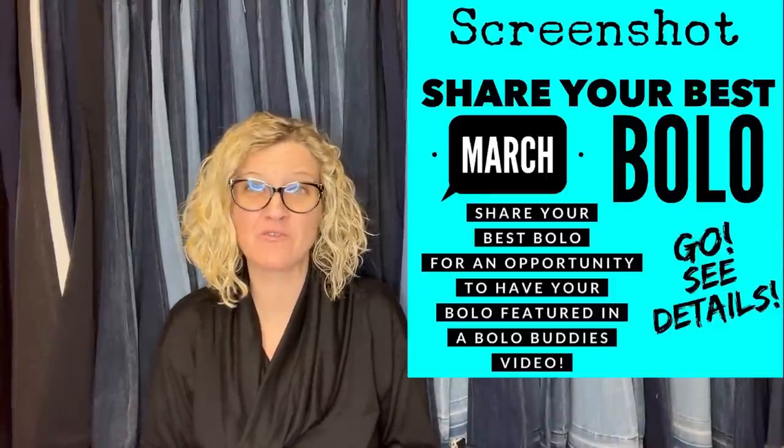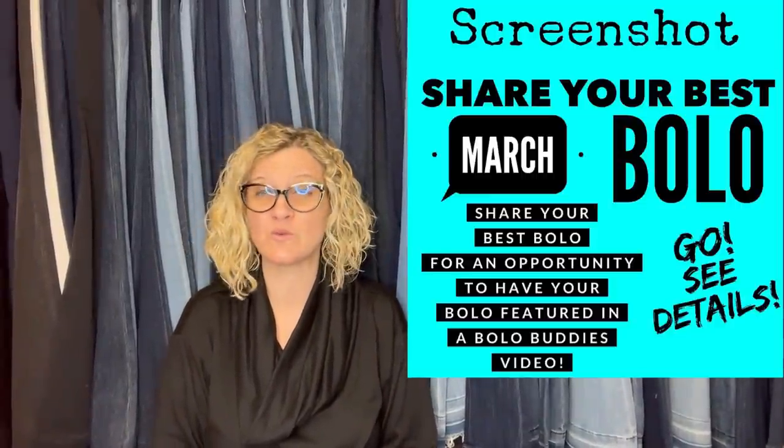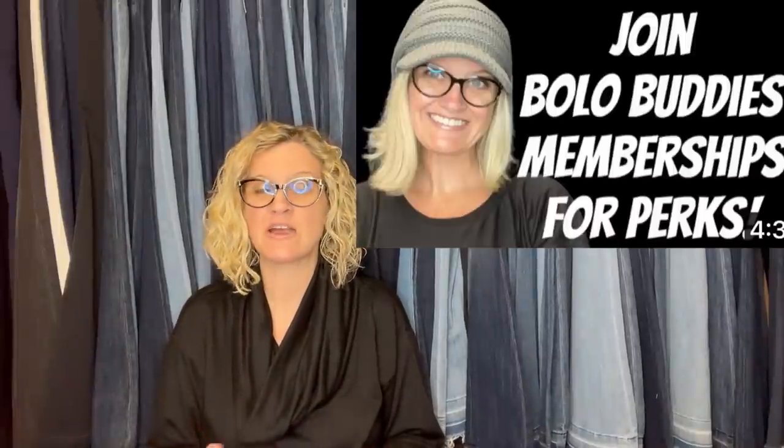Hey Bolo Buddies, thanks for watching. It is time for Share Your Best March Bolo. These are going to be some big money bolos — items to be on the lookout for, items you can hopefully buy low and sell for a big profit. I'm going to tell you where they got it, what they paid for it, and what it sold for. I posted this in my Bolo Buddies Facebook group. Members from both Facebook and YouTube shared their best bolo. It is free to share — anybody can share. But if you want a mention, a shout out, and your links in the description, you can join Bolo Buddies memberships for perks at level two. Not required — just something you can do if you want to grow your channel or get eyes on your eBay store. The channel is completely free, so let's get started with these big money bolos. Some of these are going to knock your socks off.